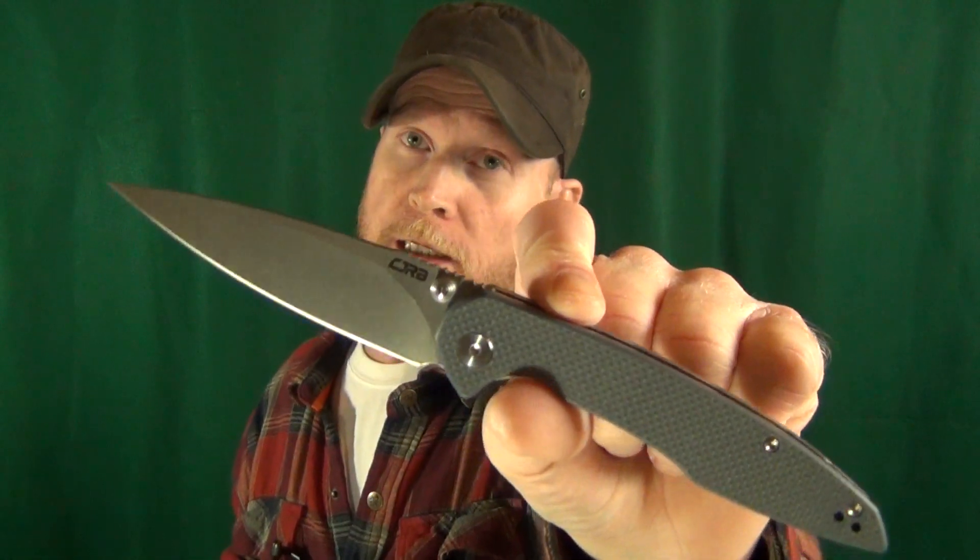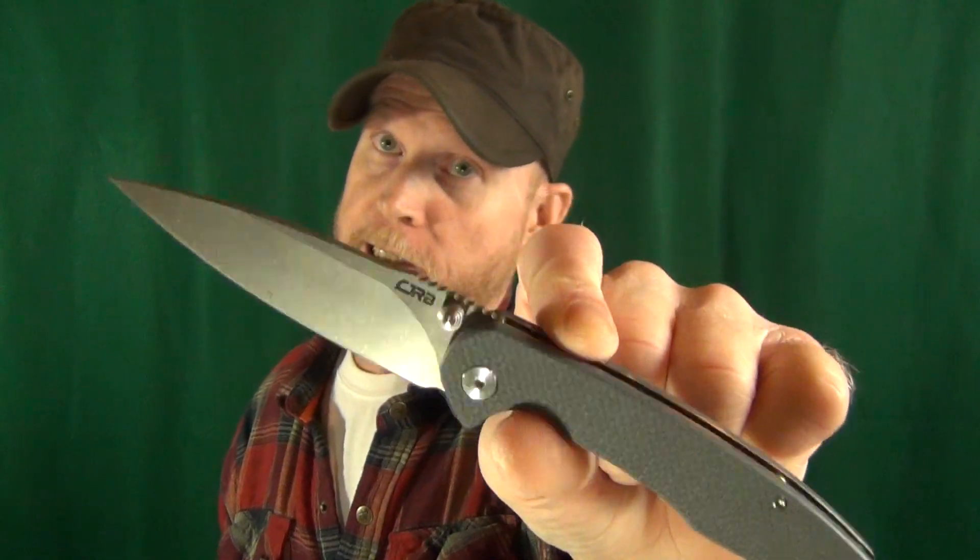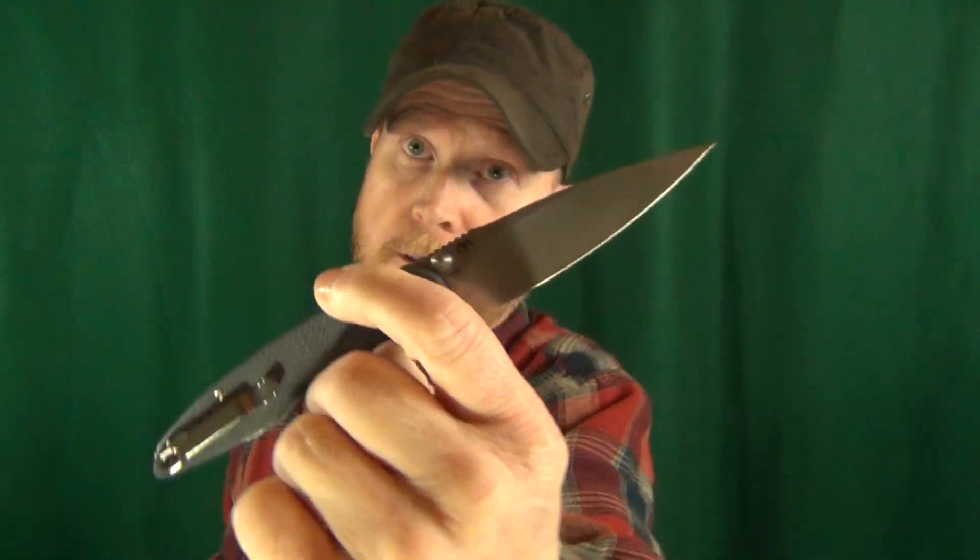How you doing? I hope you're having a good weekend so far, and we're going to pick some names for some knives that I'm going to give away. We're going to do a name for this CJRB Centros — that'll be the first one that I draw.